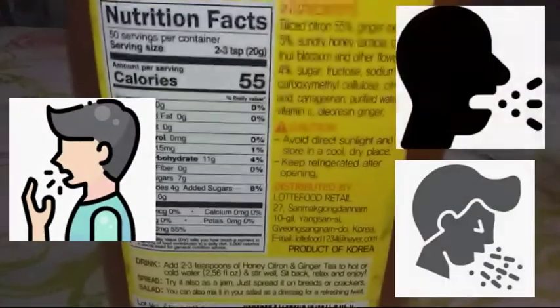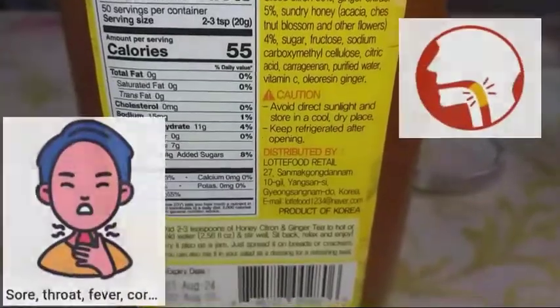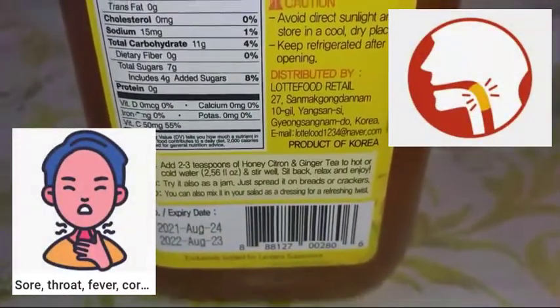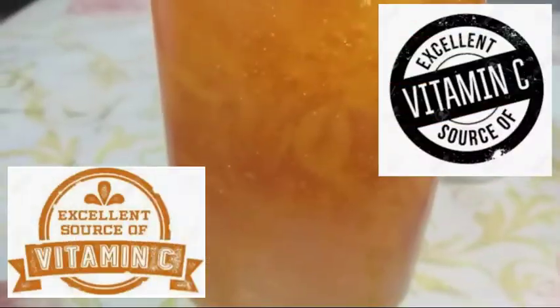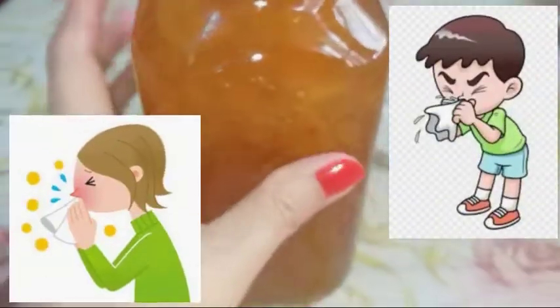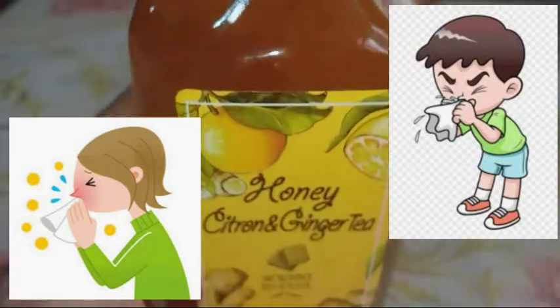1. It is great for coughs. 2. It helps in relieving sore throats. 3. It is an excellent source of vitamin C. 4. It has been used for years to treat the common cold.